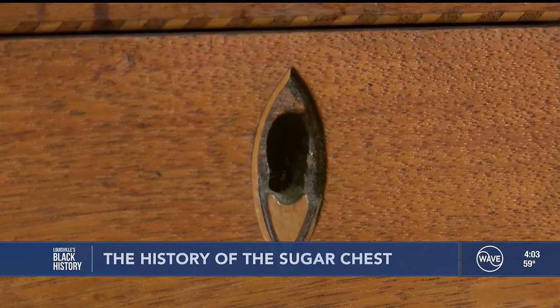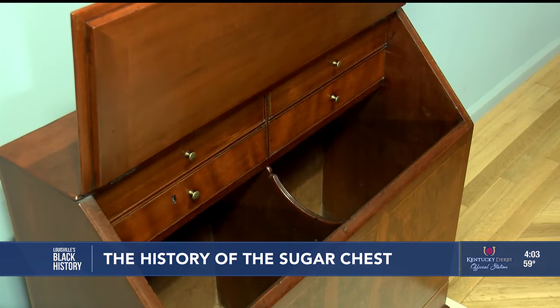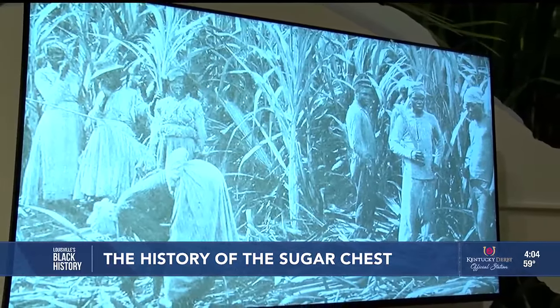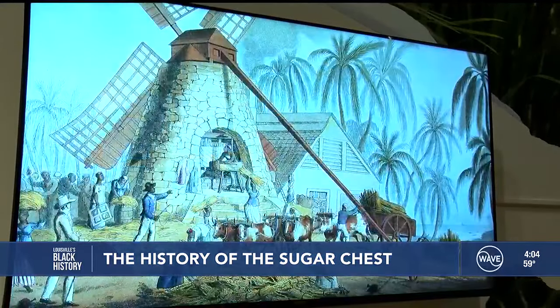They are equipped with locks, and that was to protect the rare and expensive item within — sugar. To get the sugar, enslaved men, women, and children endured the dangers of harvesting the sugar cane, the furnaces, the mills, and the slave owners.